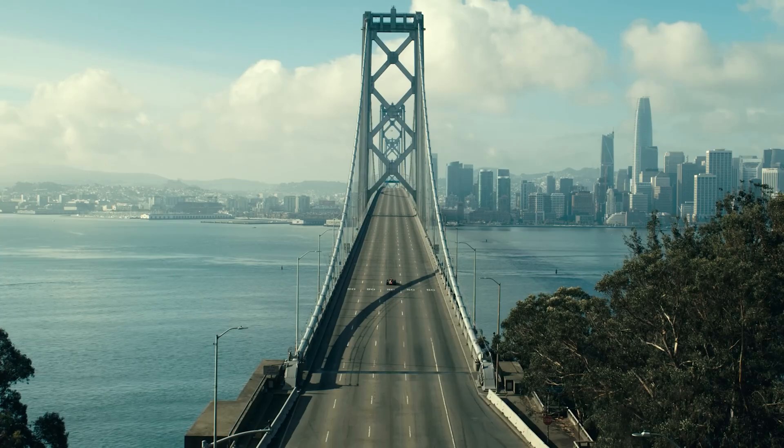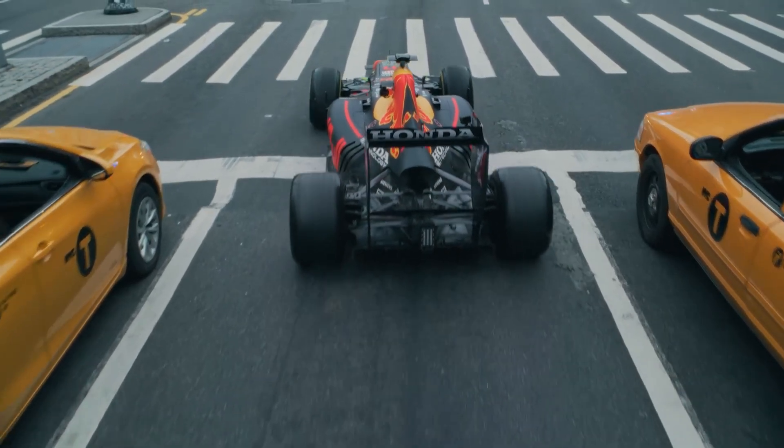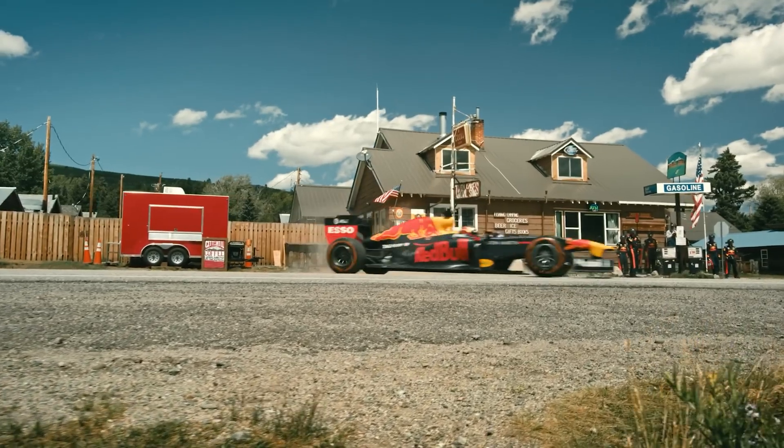If you're ready to turn heads and experience the thrill of an F1-like scream on the streets, start planning your build today.